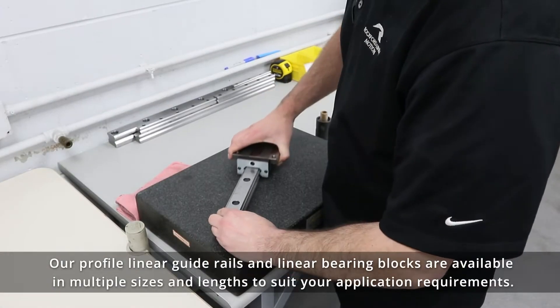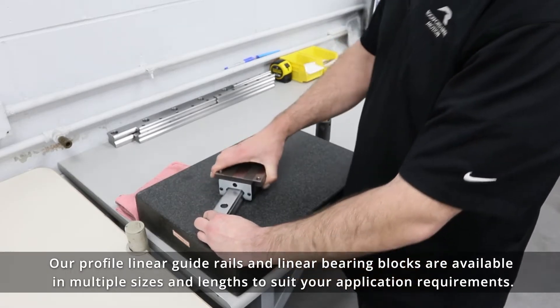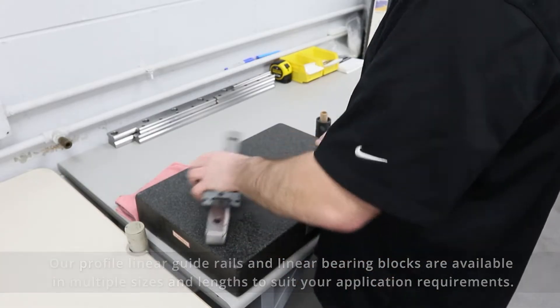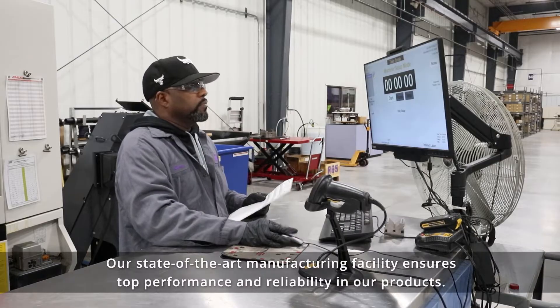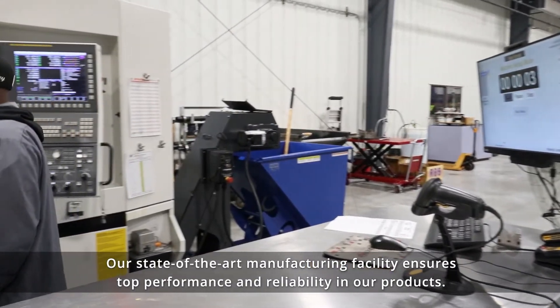Our profile linear guide rails and linear bearing blocks are available in multiple sizes and lengths to suit your application requirements. Our state-of-the-art manufacturing facility ensures top performance and reliability in our products.